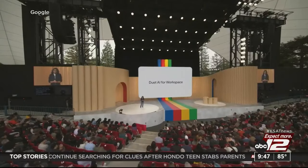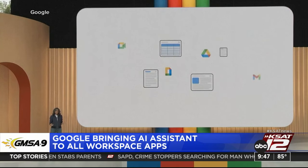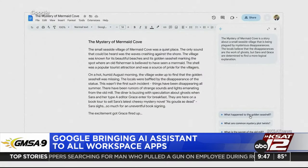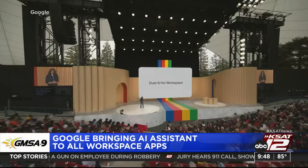Google is bringing its Duet AI assistant to all of its Workspace apps. More than 1 million people have already tested the technology. Google is charging large corporations $30 per user for access — the same price as Microsoft's AI assistant.